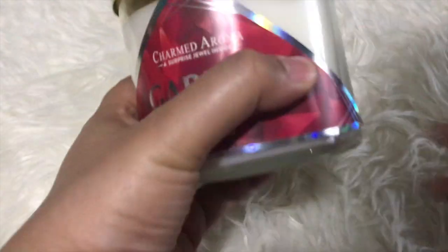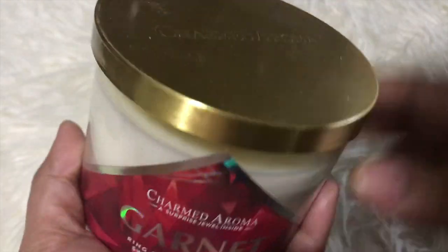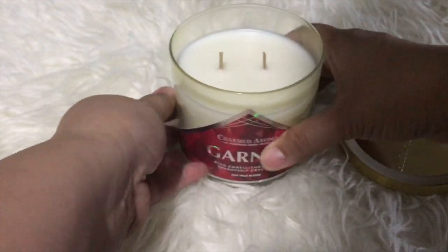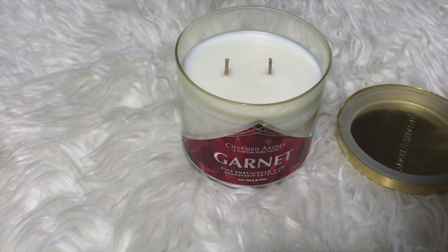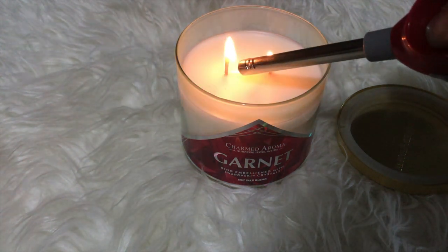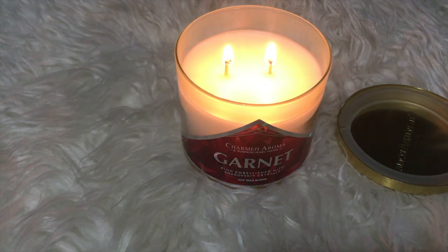Hi guys, welcome back to my channel! Today's ring reveal is from the January garnet candle of Charmed Aroma, from their birthstone collection. I love the scent of this candle — it's a blend of fresh berries, sweet citrus, and a hint of vanilla.